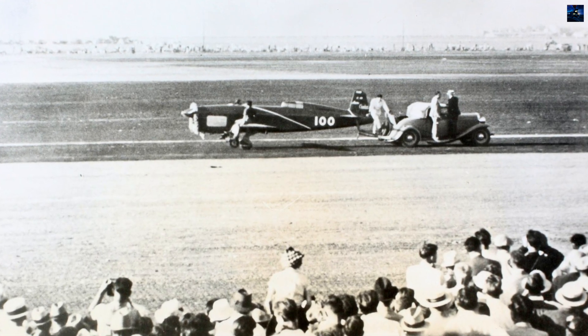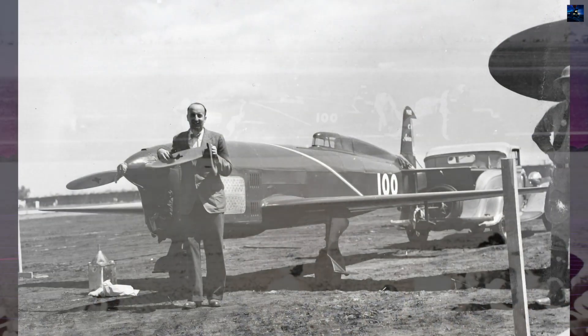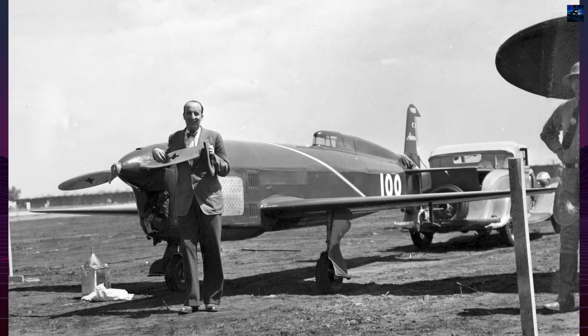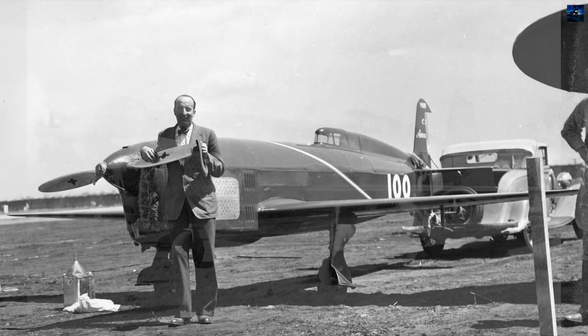After installing more reliable Messier landing gear, Delmotte won the 1935 Coupe Deutsch at an average speed of 443.96 kilometers per hour (approximately 276 miles per hour).